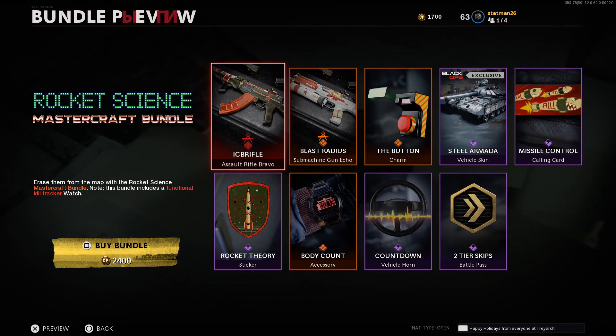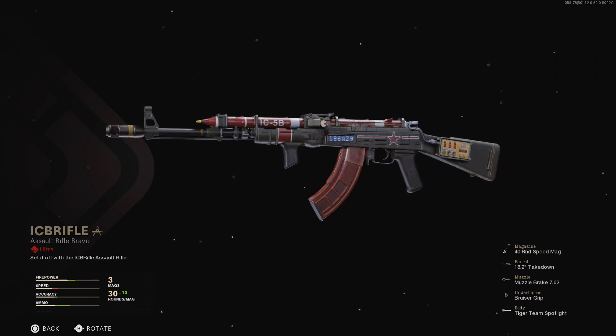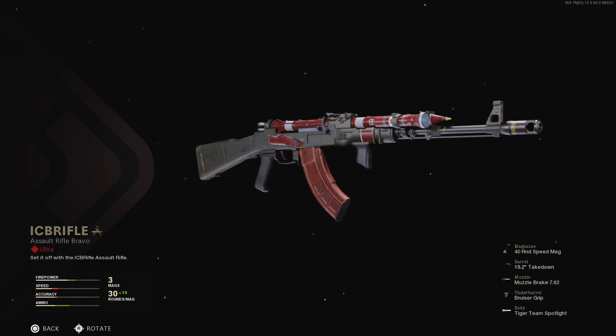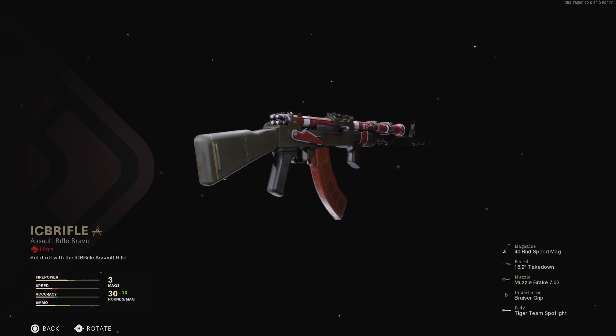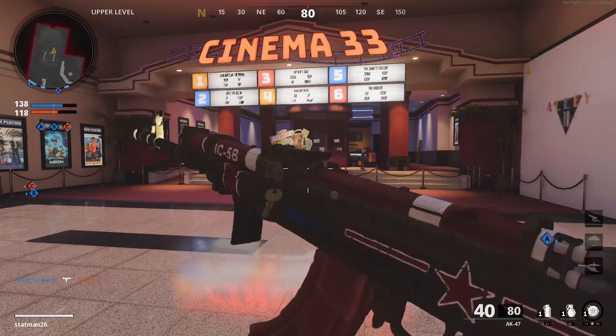The first blueprint is called ICB Rifle and is for the AK-47. It comes equipped with a 40 round speed mag, the 18.2 inch takedown barrel, the muzzle brake, bruiser grip, and the Tiger Team Spotlight. Oh, and did I mention it has afterburners?